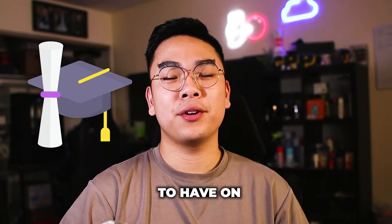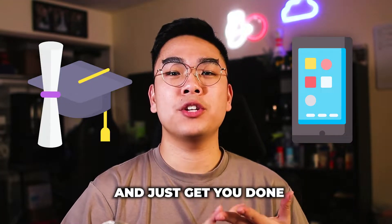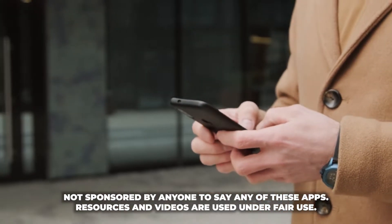If you are currently a student in college, I want to talk about the apps that you need to have on your phone right now to help you out with your homework, be more productive, and just get you done with your studying. I am not paid to say any of these apps — this is coming from personal experience and experience of my peers. I've curated and compiled them into what I think would be the most helpful for you as a college student.